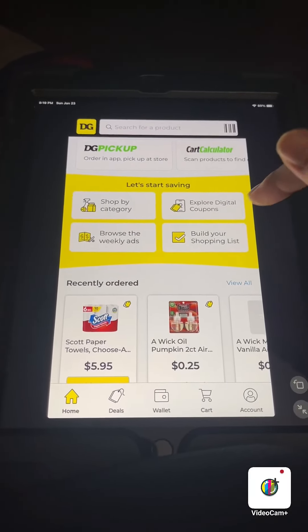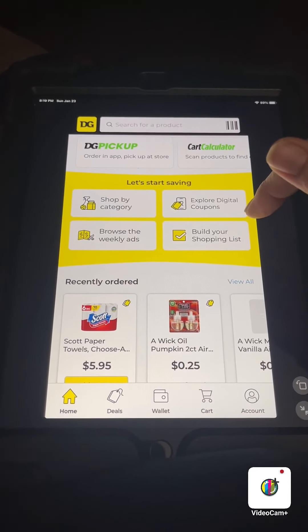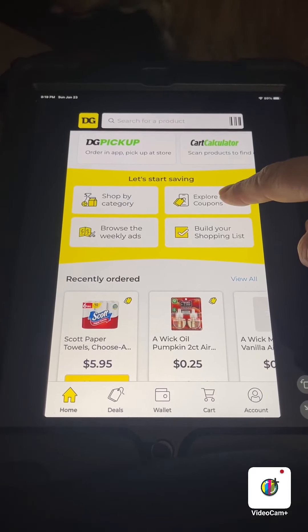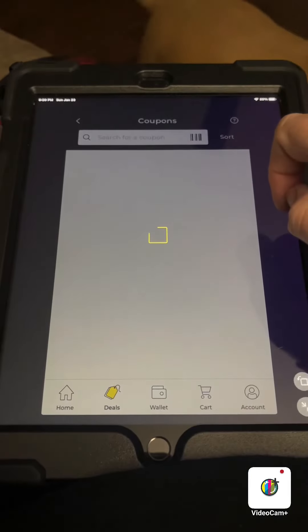If you've noticed, the Dollar General app has had an update, so everything looks a little different. We're going to get into it — we're gonna click here first.